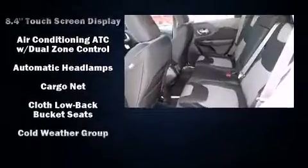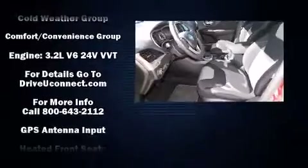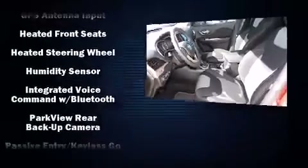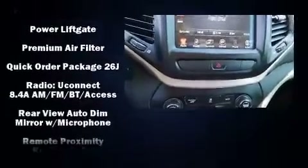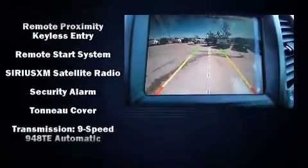Jeep ensures the safety and security of its passengers with equipment such as head curtain airbags, front and rear side impact airbags, traction control, brake assist, anti-whiplash front head restraints, a panic alarm, an emergency communication system, and four-wheel disc brakes with ABS.